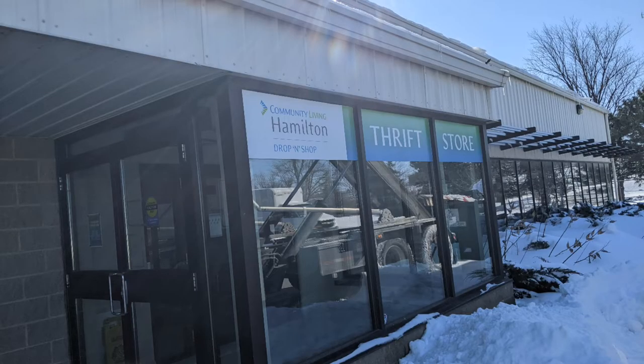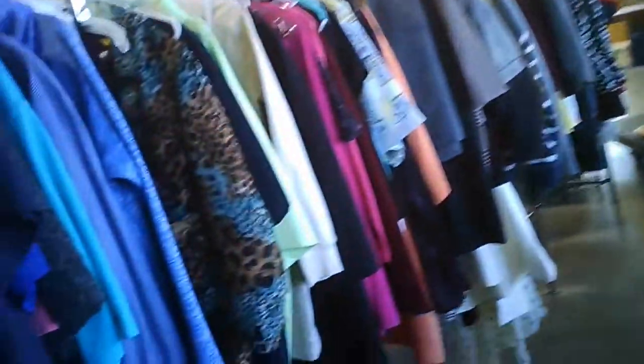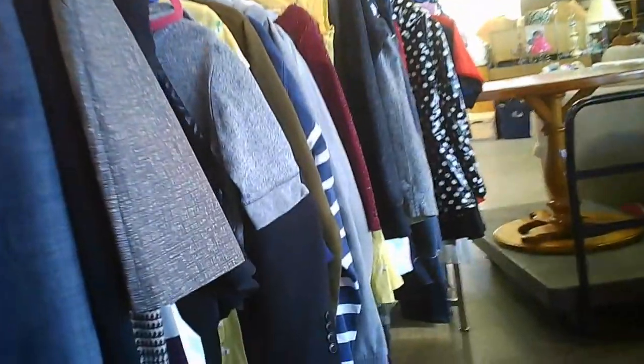Welcome to Hawaiian Shirt Papa's tour of the Hamilton Community Living drop-and-shop store located at the transfer station. Here we are, just going in. To the left you have the section of clothing. To the right, along the window, you've got furniture.